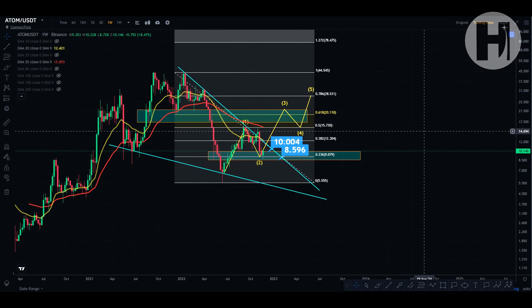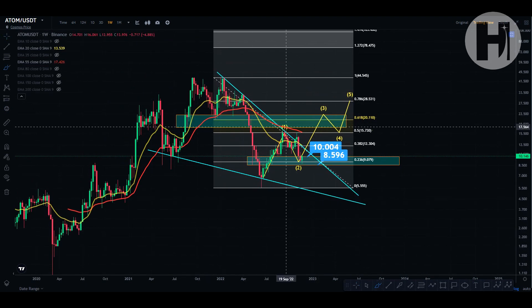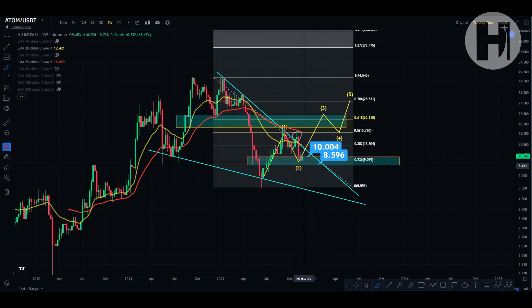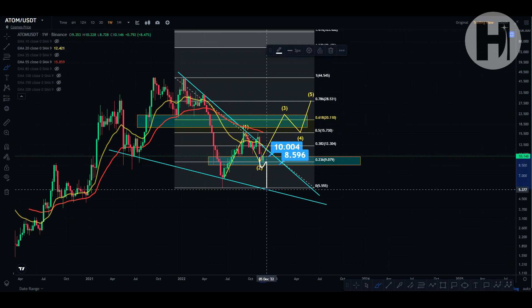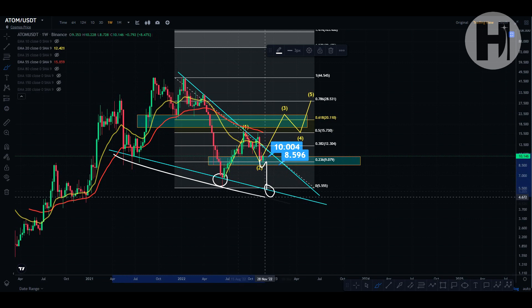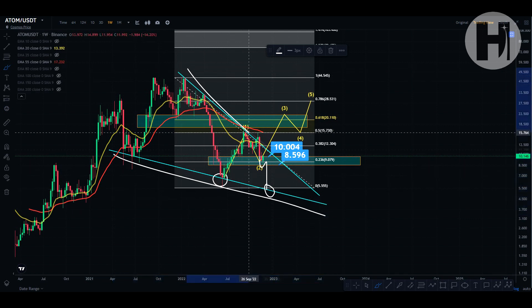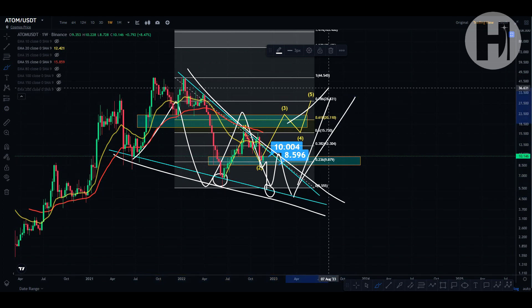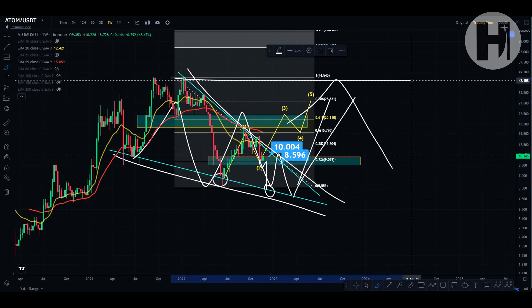Taking a look at the weekly chart on Binance, as you can see, we are in this large falling wedge. We just saw some sort of a fakeout here in November, came back down, and right now we're holding our buy zone anywhere from $10 to $8.59 — practically perfectly bouncing off of it. If we see a very bearish situation, we might come back down to retest the low at $5.60, or even lower to retest the support of the falling wedge. We're going to eventually break out of this to the upside, with a target at $44.